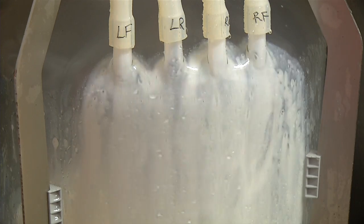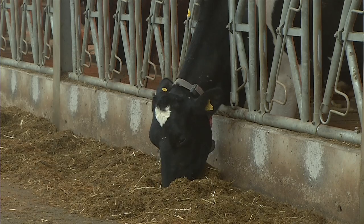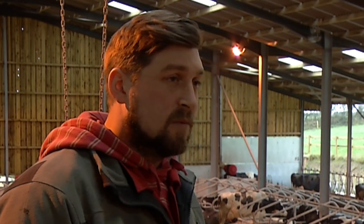The first thing I do in the morning is come down and check my computer. That tells me anything that needs my attention for that morning. My first stop is the office, to check through that and then I go make sure I get the cows that need to be milked in.